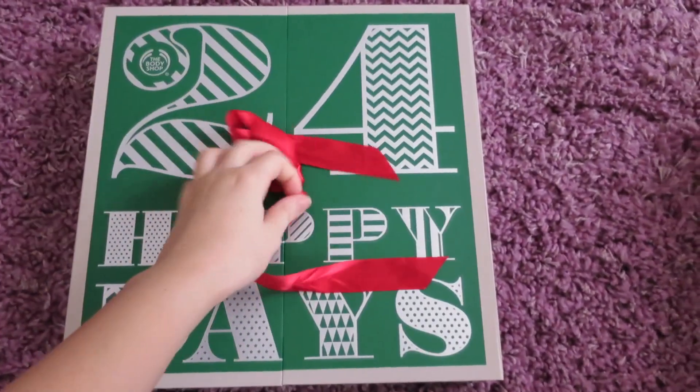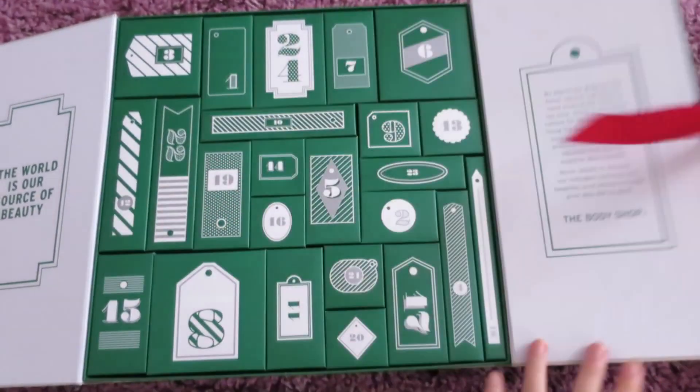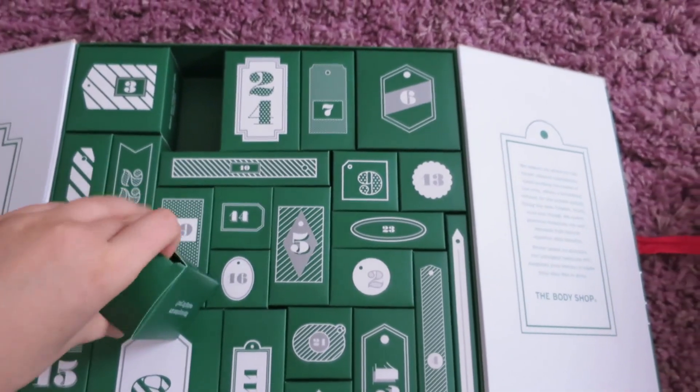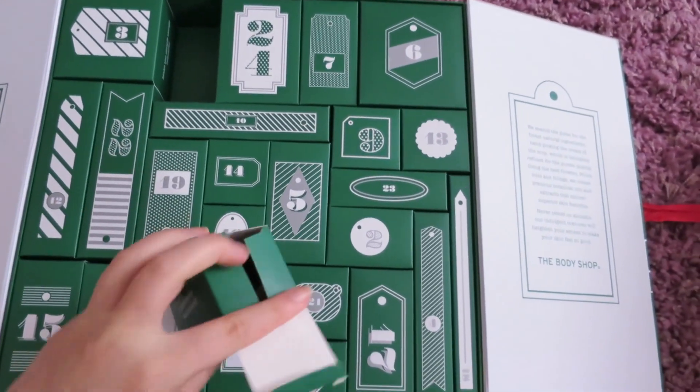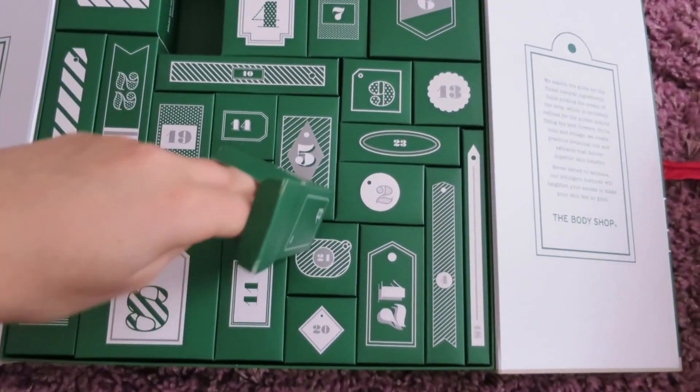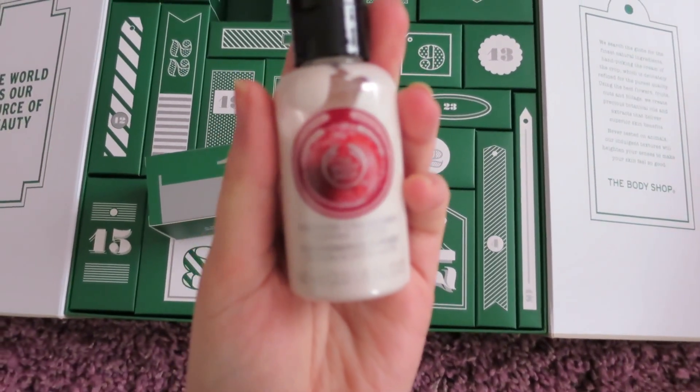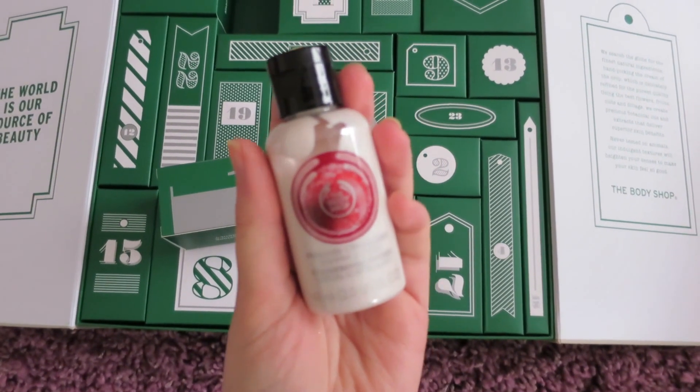On to The Body Shop. Oh, I like these because they're boxes — I forgot about that. This is number one, and inside is a frosted cranberry shimmer lotion, which is nice.